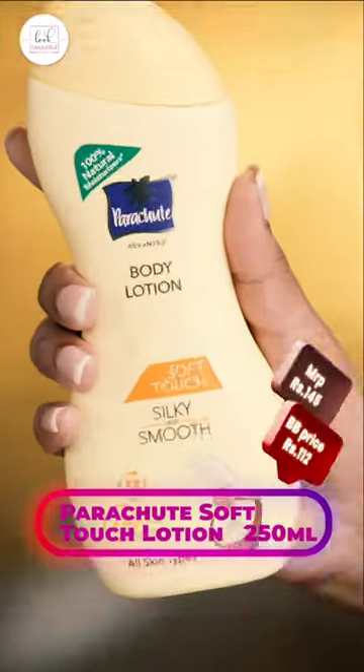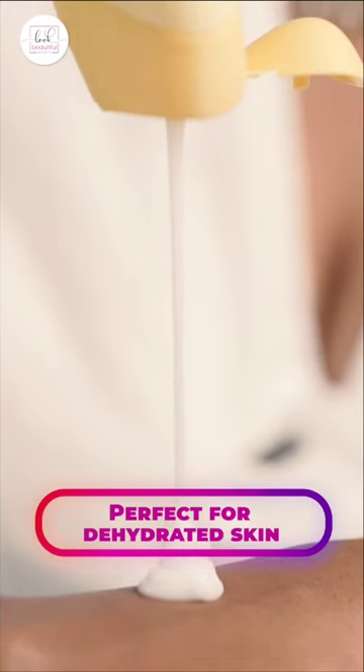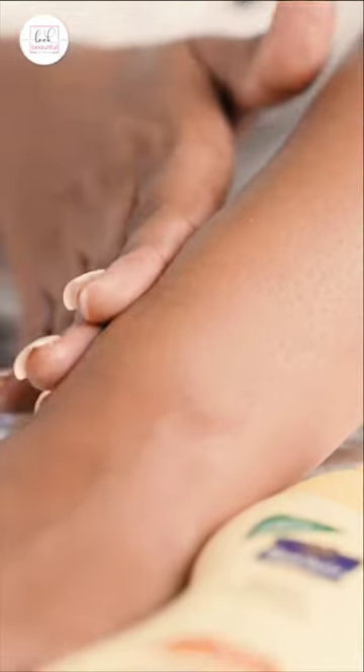Next we have Parachute Body Lotion, which is very lightweight and extremely hydrating. This body lotion is perfect for dehydrated skin. It has coconut milk and honey contents which makes your skin really smooth and silky.